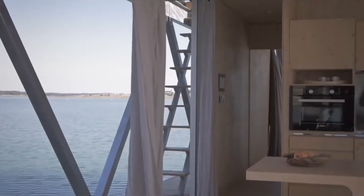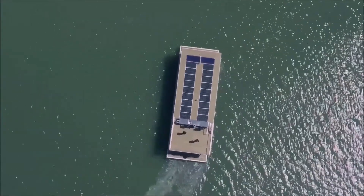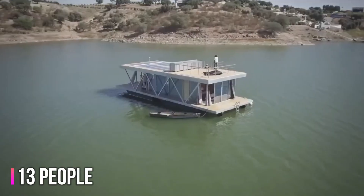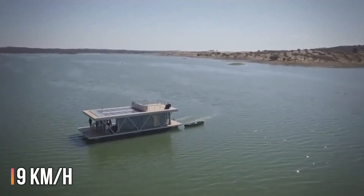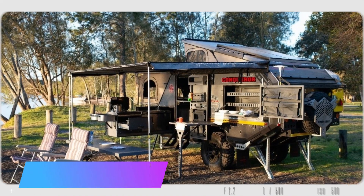Number six: Go Friday Float Wing. Ever imagined living on water? Portuguese company Go Friday did, and they designed the Float Wing houseboats to make it a reality. Even the Chinese have taken interest, with several Float Wings now cruising on Jinhai Lake. These houseboats are up to six meters wide and 16 meters long, accommodating as many as 13 people. Equipped with solar panels, the Float Wing can sail autonomously for up to seven days at a speed of around nine kilometers per hour. Prices start at over $100,000.